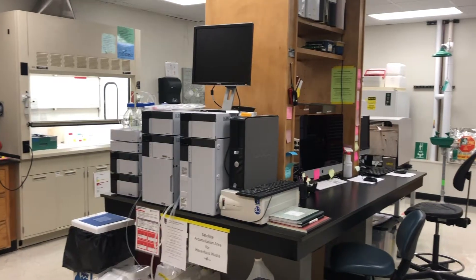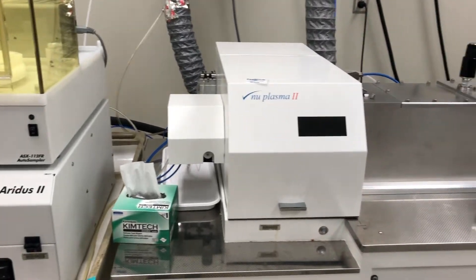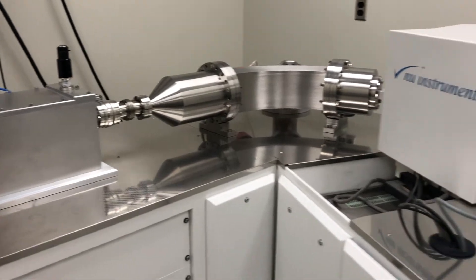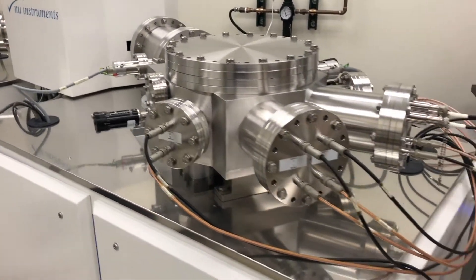Here at the Center for Applied Isotope Studies, our plasma chemistry lab is equipped with a new plasma MC ICP mass spectrometer installed in 2015, with the capability to run radiogenic isotopes such as strontium and lead.